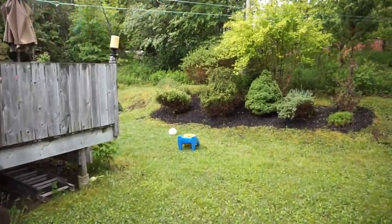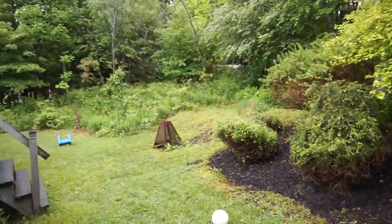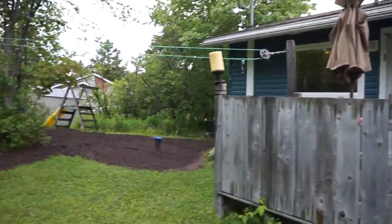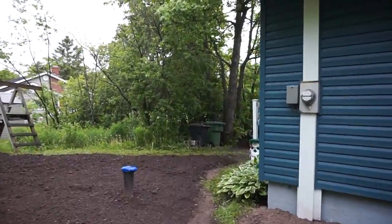I'll show you the backyard quickly because it's just starting to rain. As you can see it's a nice private backyard — room for a little fire pit, nicely treed so nice and private, and quite a large deck. Windows and siding are just a few years old for the most part, and the roof is approximately 10 years old.